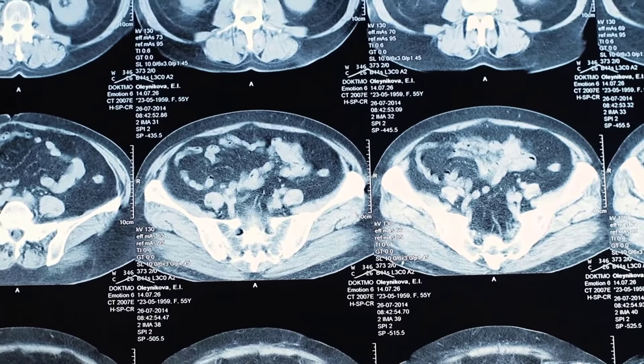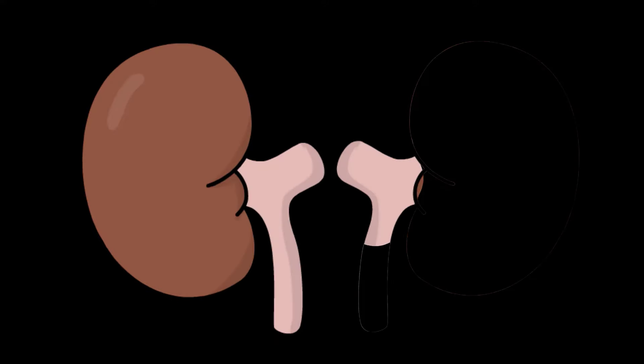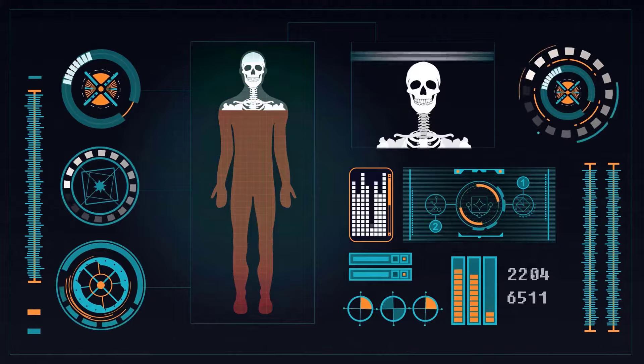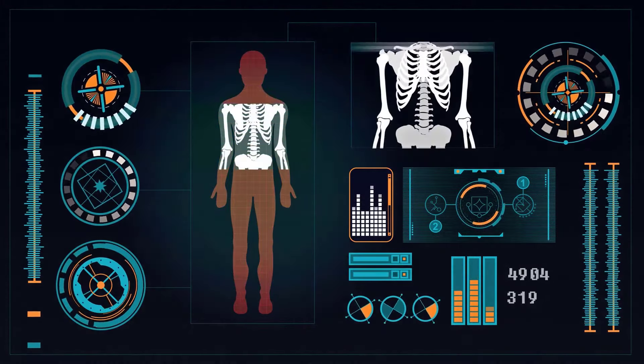The most common forms of kidney stones contain calcium. Greater potassium consumption through fruits like Rambutan increases the resorption of calcium in the kidneys. This hypothesis has been backed up by several studies citing higher potassium intakes with lower rates of kidney stone development.